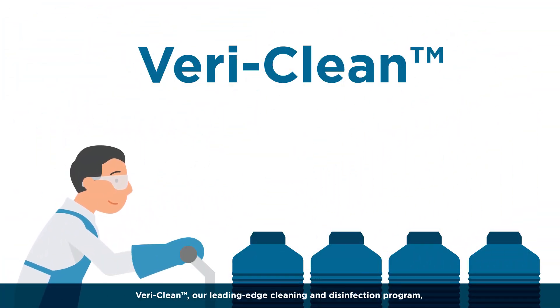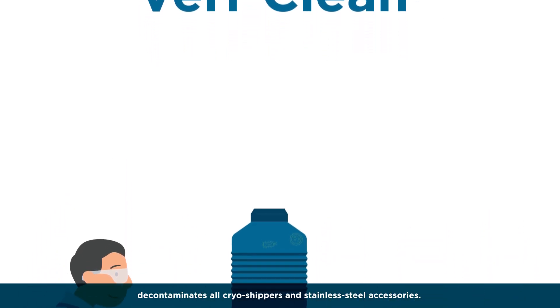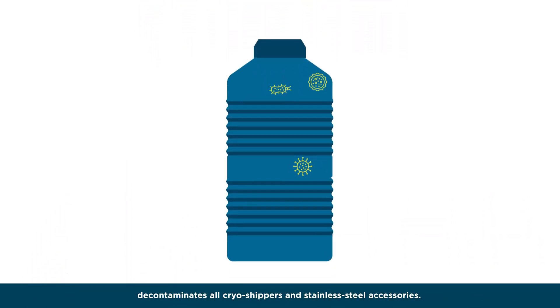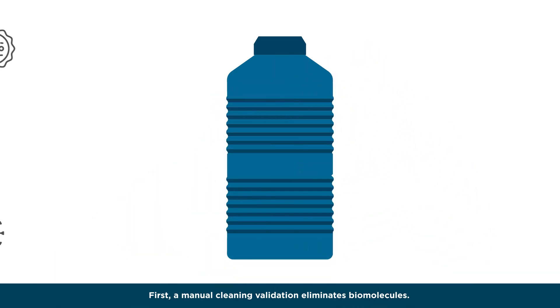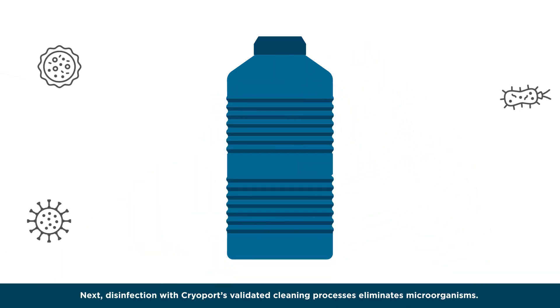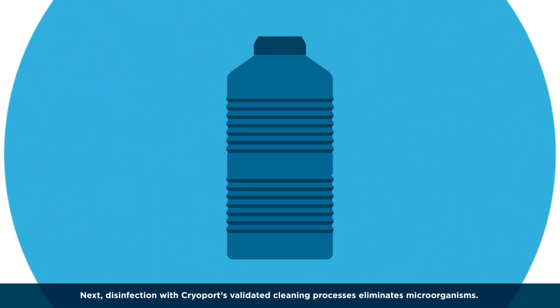VeriClean, our leading edge cleaning and disinfection program, decontaminates all cryo shippers and stainless steel accessories. First, a manual cleaning validation eliminates biomolecules. Next, disinfection with CryoPort's validated cleaning processes eliminates microorganisms.